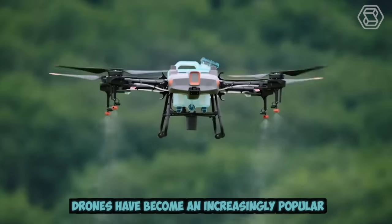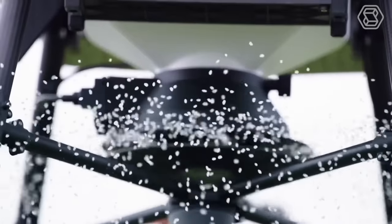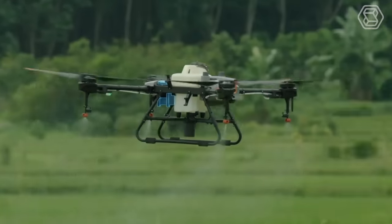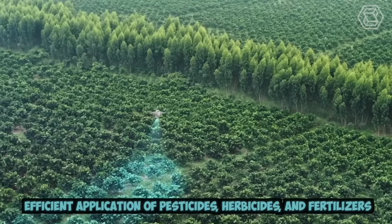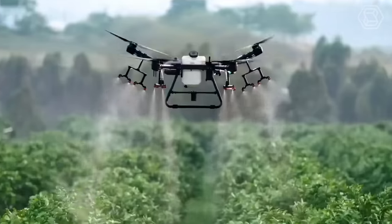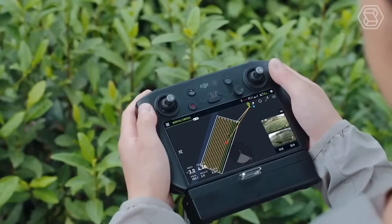Drones have become an increasingly popular tool in modern agriculture due to their ability to provide farmers with a bird's eye view of their crops. In addition, drones can be equipped with precision spraying technology, allowing for targeted and efficient application of pesticides, herbicides, and fertilizers. This not only reduces the amount of chemicals needed, but also minimizes the environmental impact of agriculture.